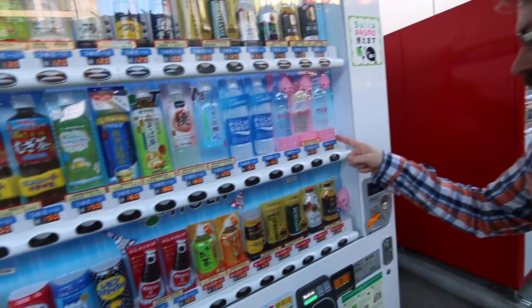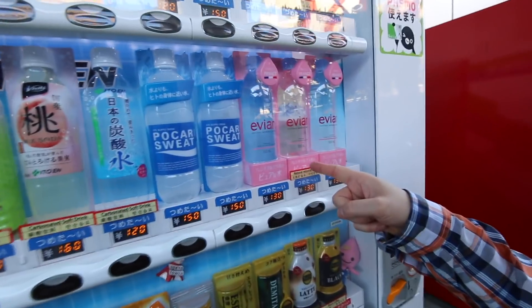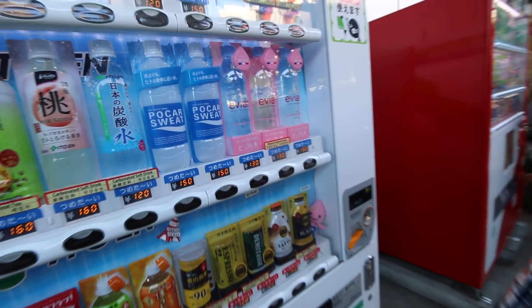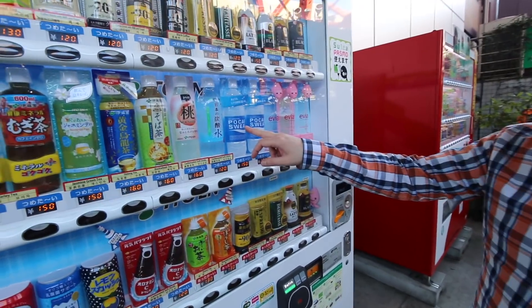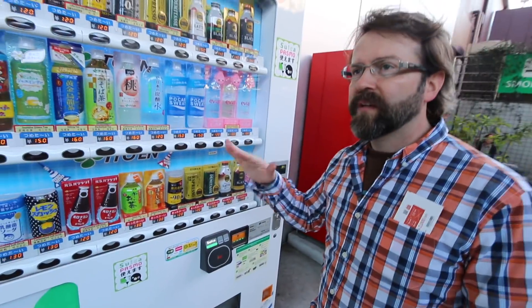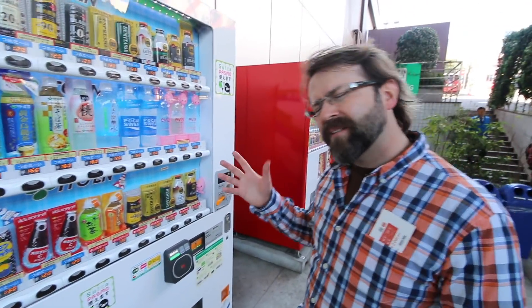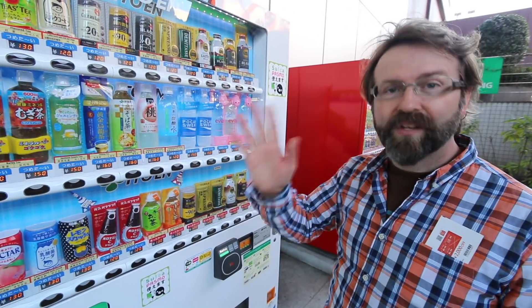These are waters here — probably flavored. Well, they have three, so why would they have three different? Maybe they're all the same — they just say pure water. This is Pocari Sweat, which is kind of like an electrolyte drink — it's like a Gatorade, but it has a sort of lemon taste? I don't know how to describe it. When you taste it, you probably won't know it either, but it's good.